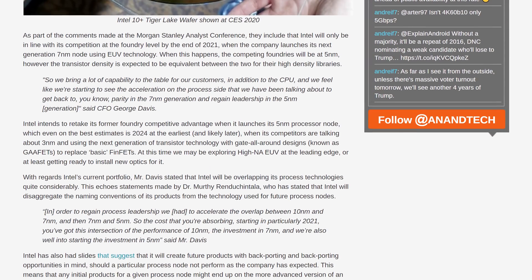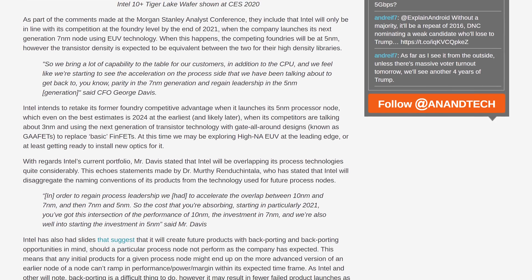Intel's naming scheme means their 7 nanometer is comparable to TSMC's 5 nanometer in terms of transistor density, with products from both expected around 2021. As for Intel's 5 nanometer generation, that's still many years away, so Intel doesn't expect foundry leadership for probably the next three to four years at the very least. Davis also hinted at more overlap between generations than we've seen before, consistent with backporting. Intel is facing probably two to three years of being clearly behind on process tech, giving AMD a decent head start and setting up a fiercely competitive CPU market.